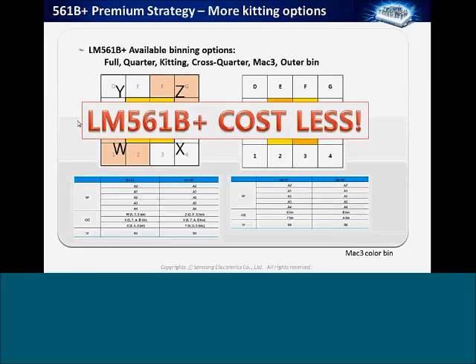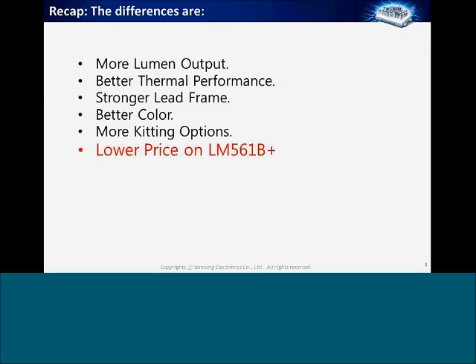The B+ costs less than the B — you're getting a lot of performance and capabilities at a slightly lower price, so I highly encourage customers to use the LM561B+ in all their designs. To recap, the differences are: one, more lumen output; two, better thermal performance; three, a stronger lead frame for better reliability; four, much better color selection; five, additional kitting options for easier ordering; and finally, lower price than the LM561B.